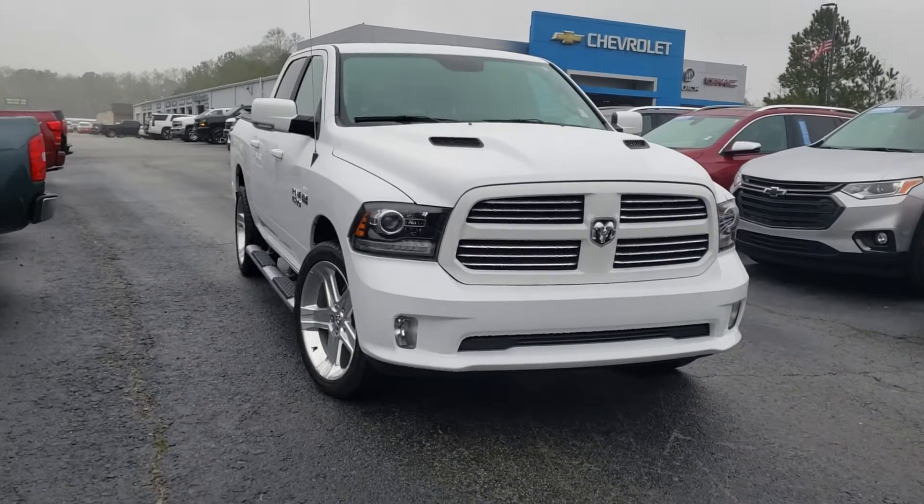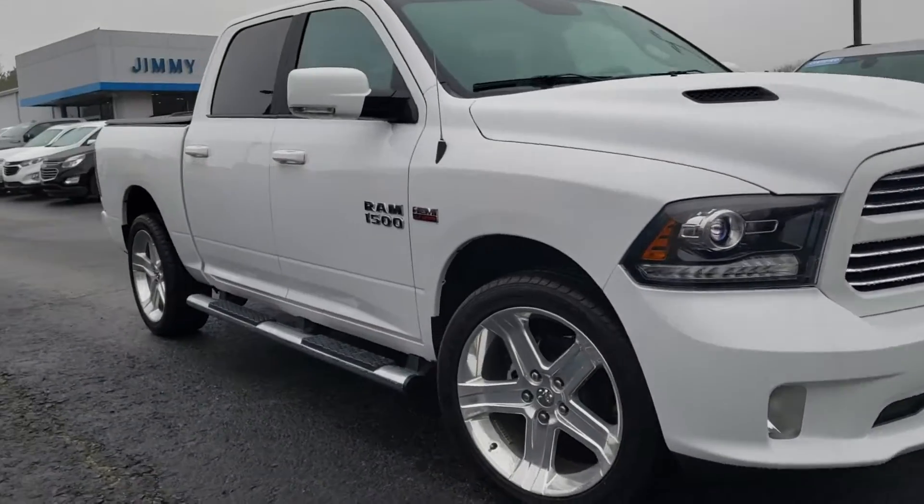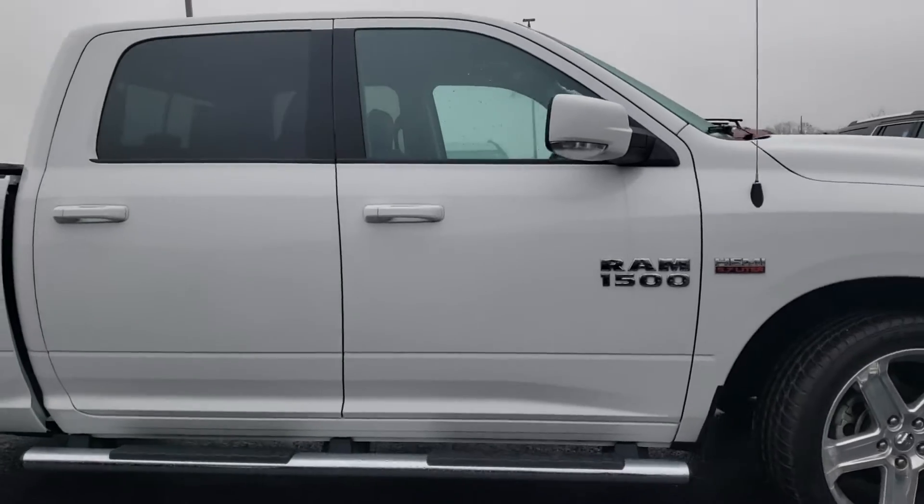Hey, Miles, this is Brent over here at Jimmy Britt Chevrolet. I just wanted you to see it. I got this Ram here for sale. It is the Sport Package 5.7 liter Hemi 1500.